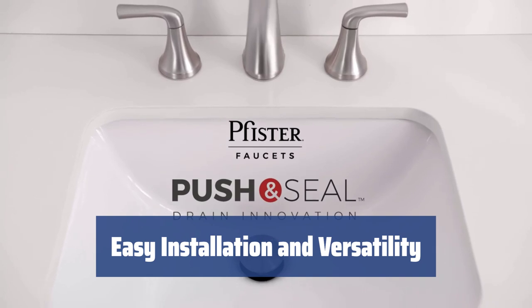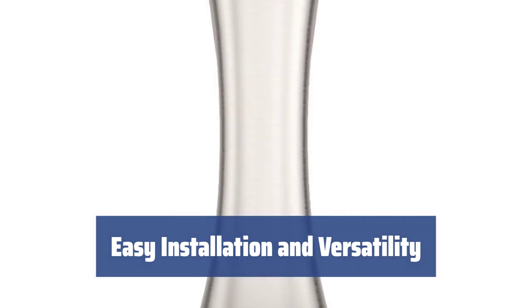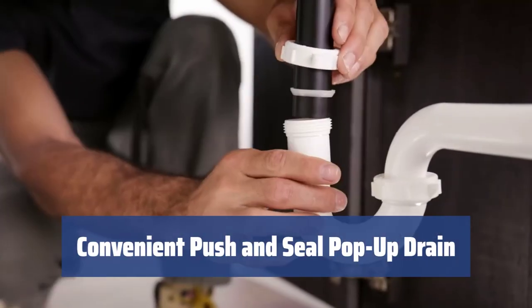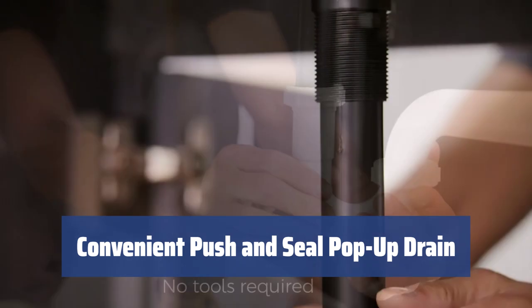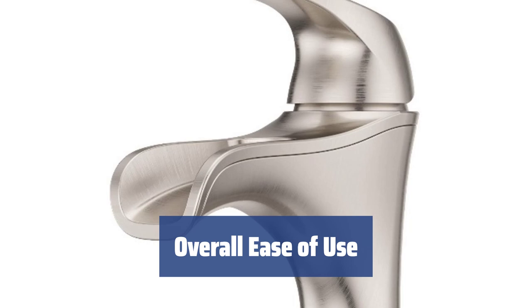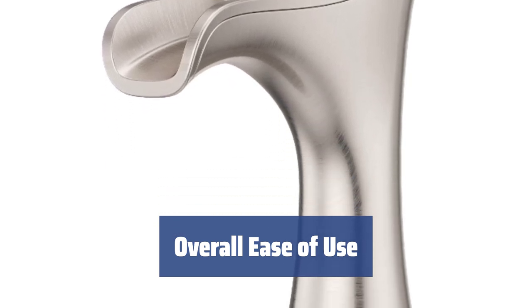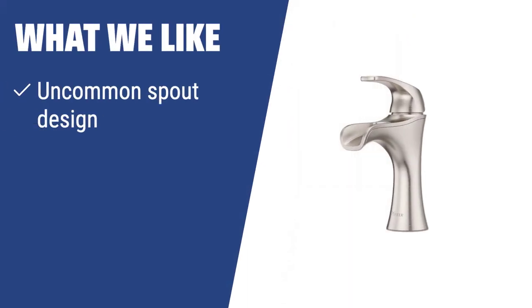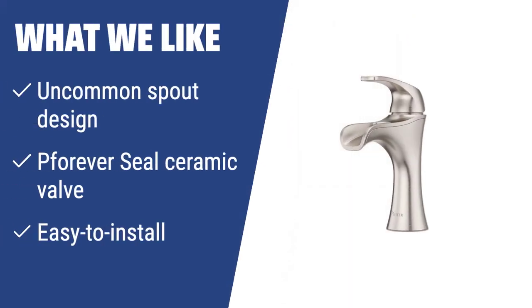The one-hole model comes with detailed instructions for easy installation and can also be used with a three-hole sink using the included deck plate. The push-and-seal pop-up drain doesn't have to be hooked up to the faucet — just push it once to open up, adding convenience to your daily use. This Pfister bathroom sink faucet is not only easy to install but also offers a pleasant and efficient user experience. If you like an easy-to-install and unique faucet with a lifetime warranty against leaks, you should consider the Pfister F042JDKK — perfect for those who appreciate an uncommon spout design.